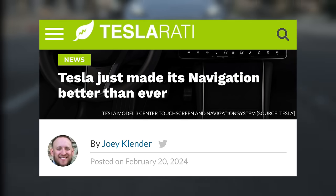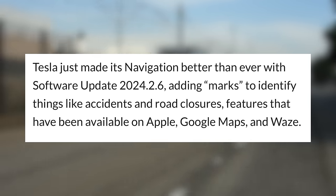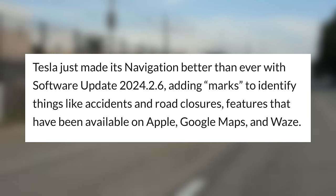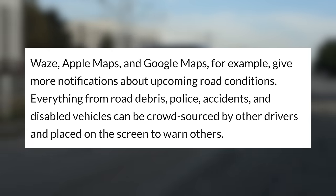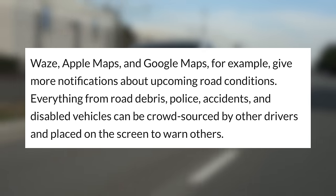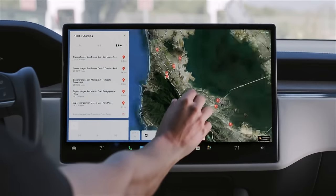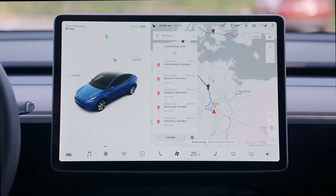First up today, Tesla has just rolled out a few new software features that should do a lot to improve the experience of using these cars. They have just introduced a feature to their navigation app that drivers have been asking for. In software update 2024.2.6, Tesla has added special marks to their navigation that let you see upcoming obstructions like accidents and road closures. This feature has been available for a while through services like Apple Maps, Google Maps, and Waze, so it's another way that Tesla is making their built-in maps better, hopefully eliminating the need for certain users to use a phone.